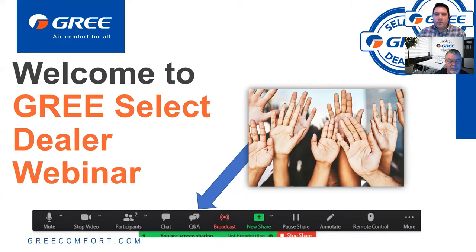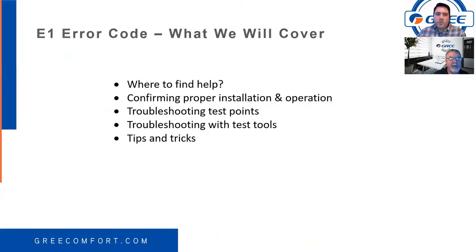What we're going to cover today: where to find help, confirming proper installation and operation, troubleshooting test points, troubleshooting with test tools, and then we've got some tips and tricks to share with you.